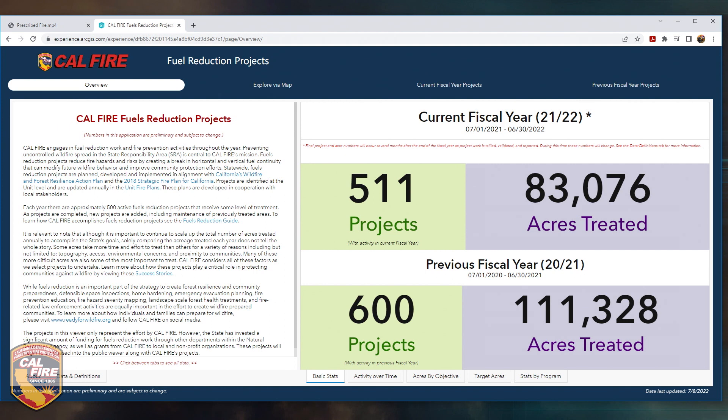It's important to note that this fiscal year has just ended, so we're actively working to validate and close out these projects. Grant-funded projects often take several months to collect, compile, and validate, so these numbers are likely to change.